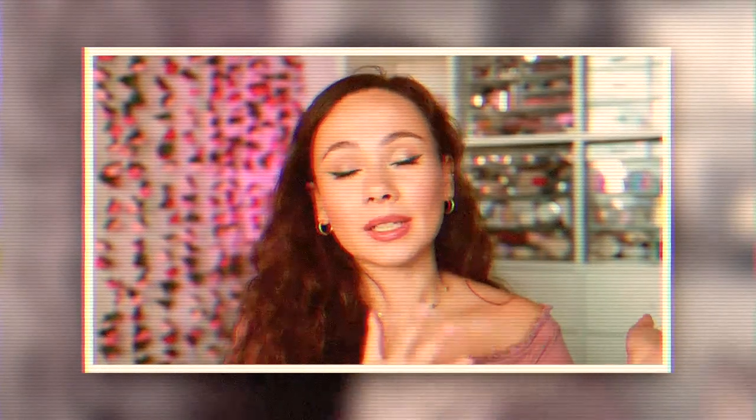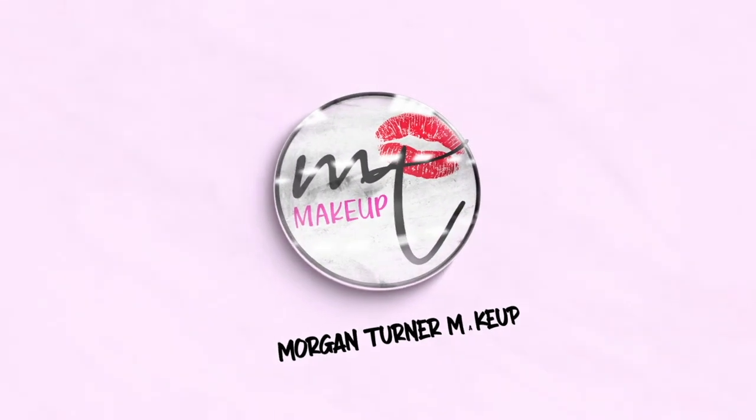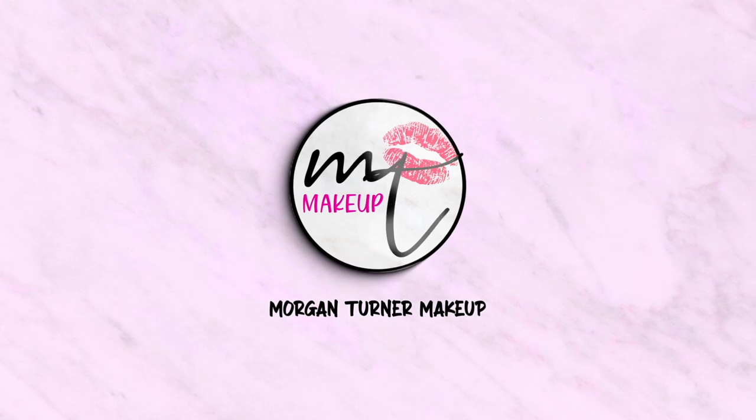Make sure you guys subscribe because tomorrow I'm gonna have eyes and lips. Hey guys, welcome to my channel.